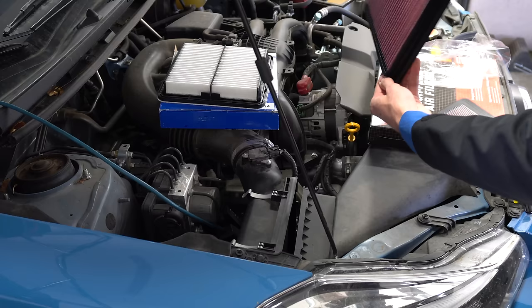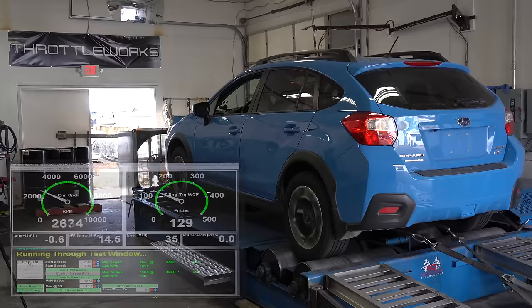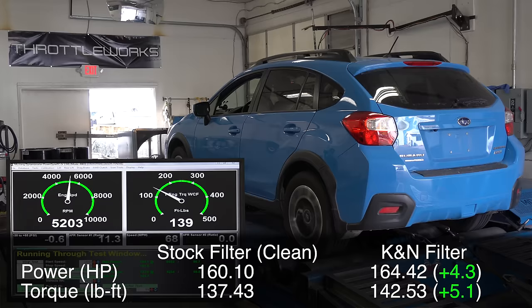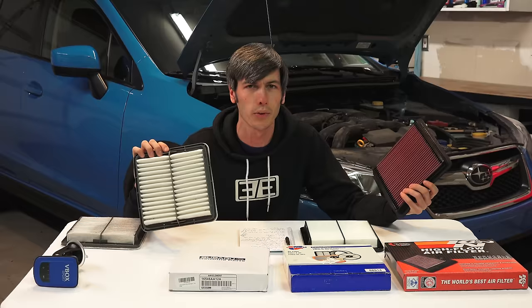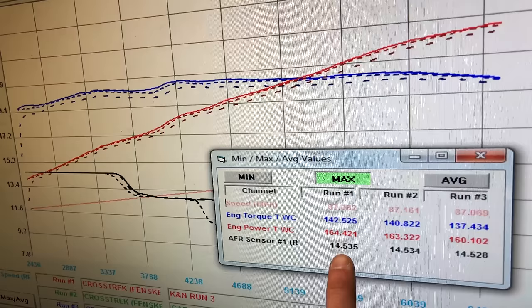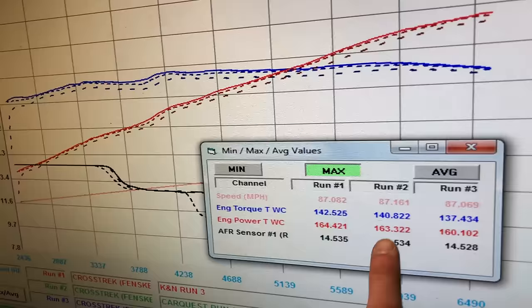Finally we get to our high-performance filter — the K&N — and it did do the best of all four filters: 164.4 horsepower for its best run and 142.5 pound-feet of torque. That's up 4.3 horsepower and 5.1 pound-feet of torque versus the stock clean filter, and that's pretty much across the entire curve. Less resistance, easier for the engine to pull in that air, more air coming in — resulting in more power with the K&N.